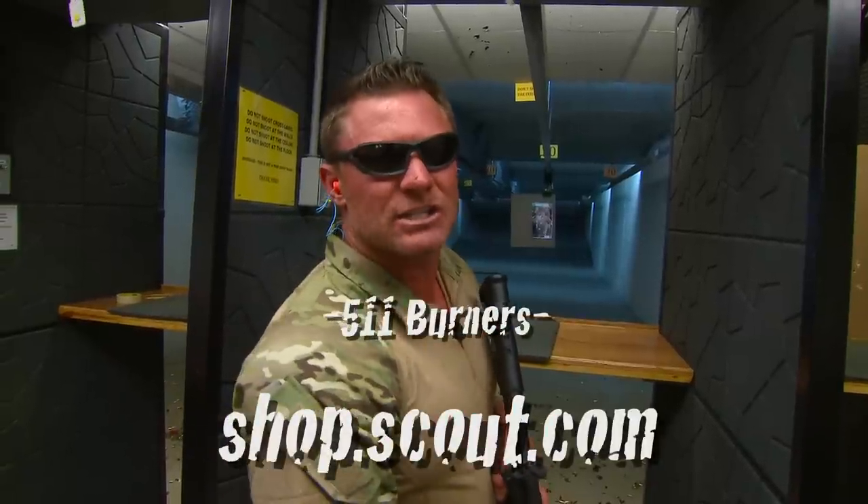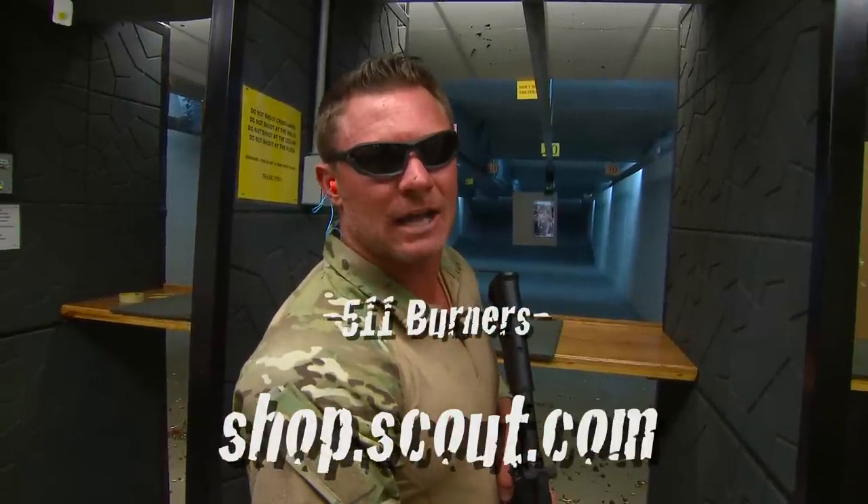To get your 5.11 sunglasses go to shop.scout.com. Warrior tested, warrior approved.